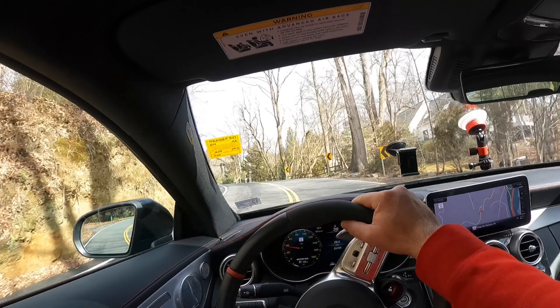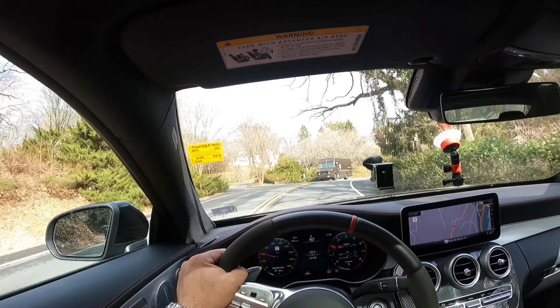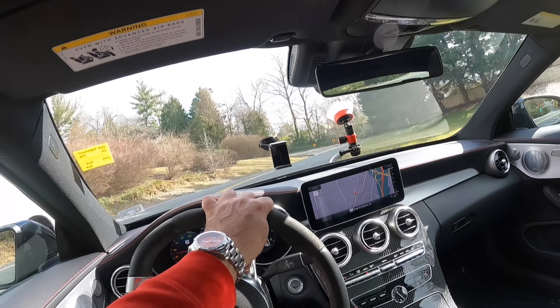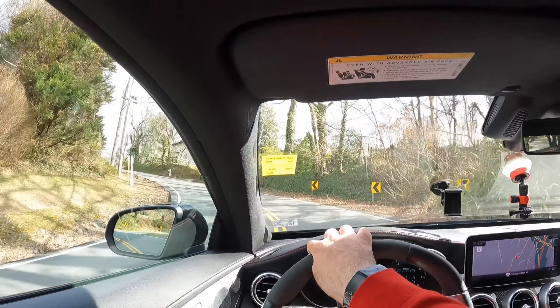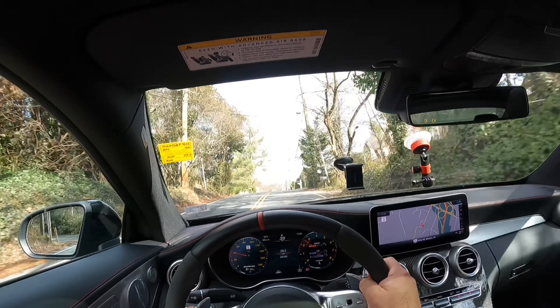Up the hill we go. It's got the Four-Matic all-wheel drive system, so that's going to help us get up the hill. There we go — perfect, beautiful. That's a proper sports car, that's for sure.